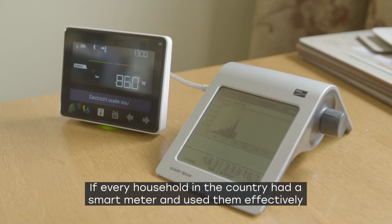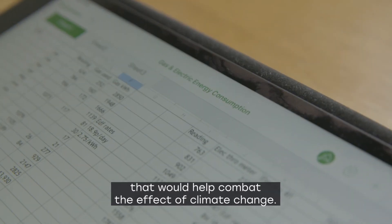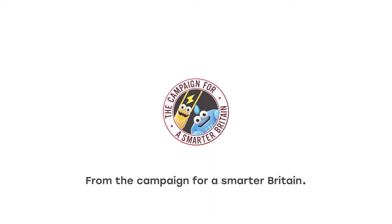Then I can turn it off. If every household in the country had a smart meter and used them effectively, that would help combat the effect of climate change. I would definitely recommend smart meters to friends and family.